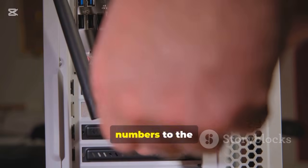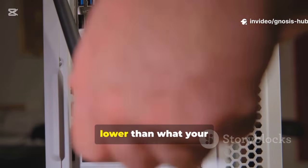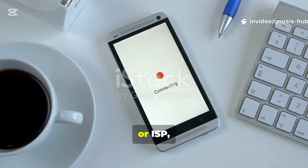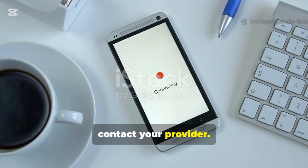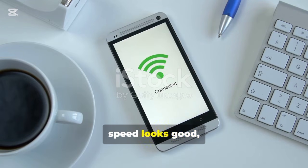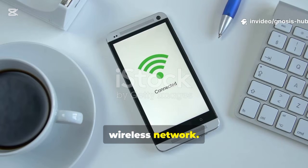Now compare these numbers to the internet plan you're paying for. If your wired speed is significantly lower than what your internet service provider, or ISP, has promised, then the problem isn't your Wi-Fi — it's time to contact your provider. But if your wired speed looks good, then we can confidently say the bottleneck is somewhere in your wireless network.